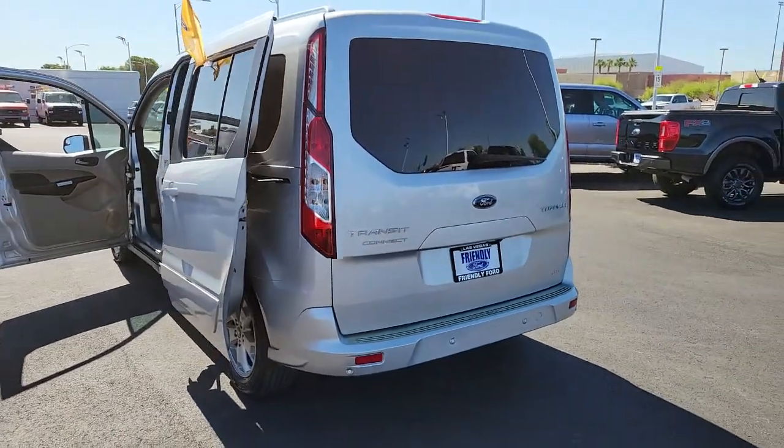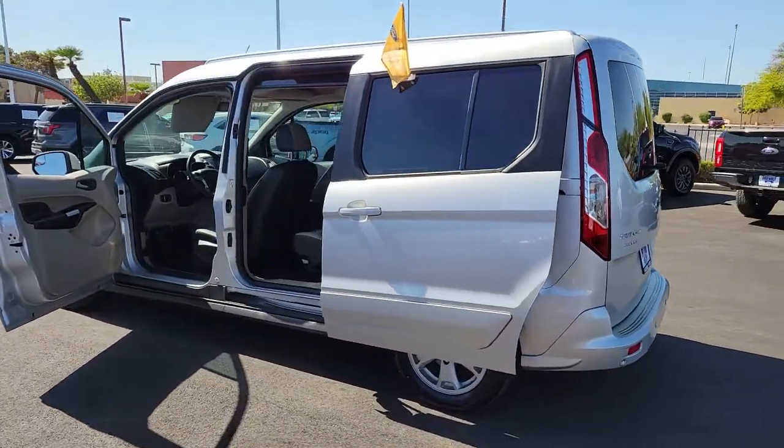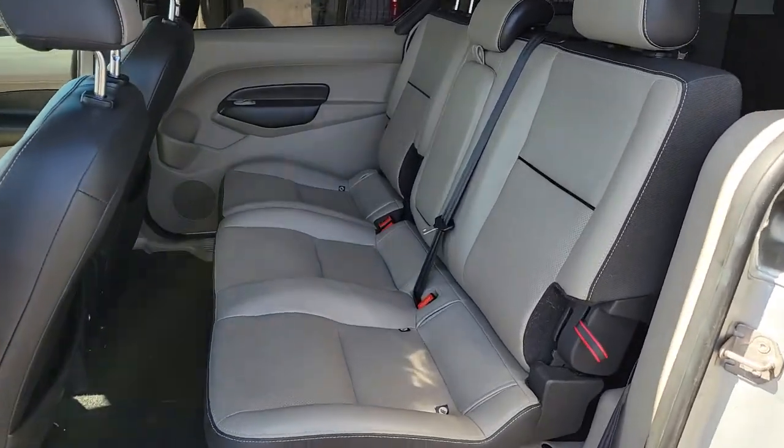Navigation system, keyless entry, fog lamps, dual zone AC, power driver seat, electronic stability control, heated front seat, third row seat, aluminum wheels, intermittent wipers.